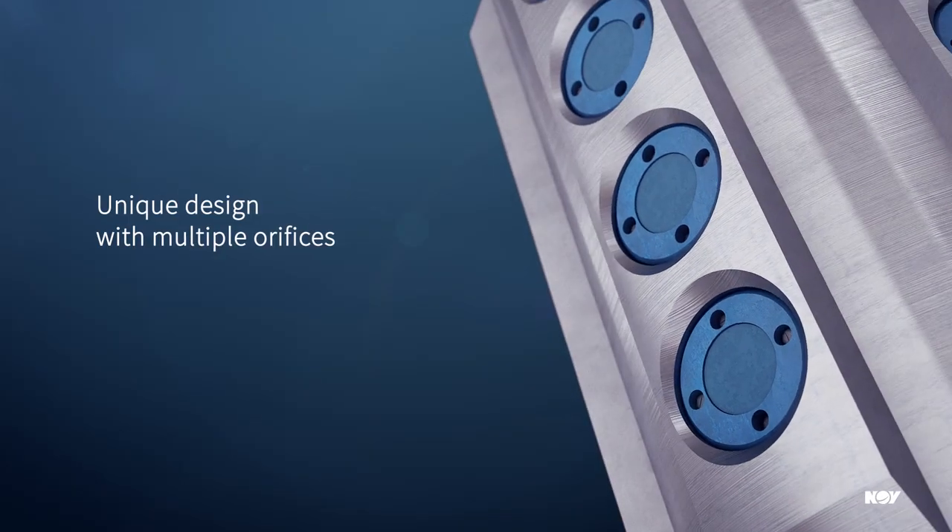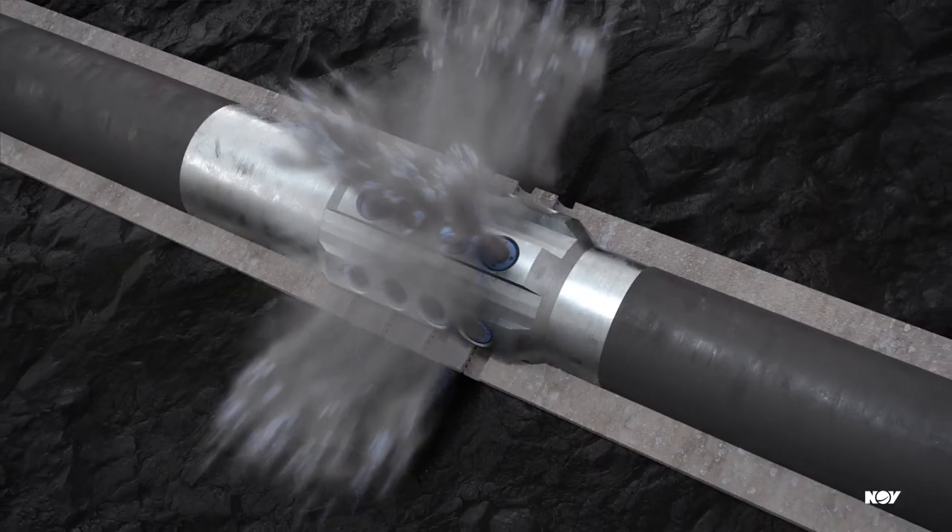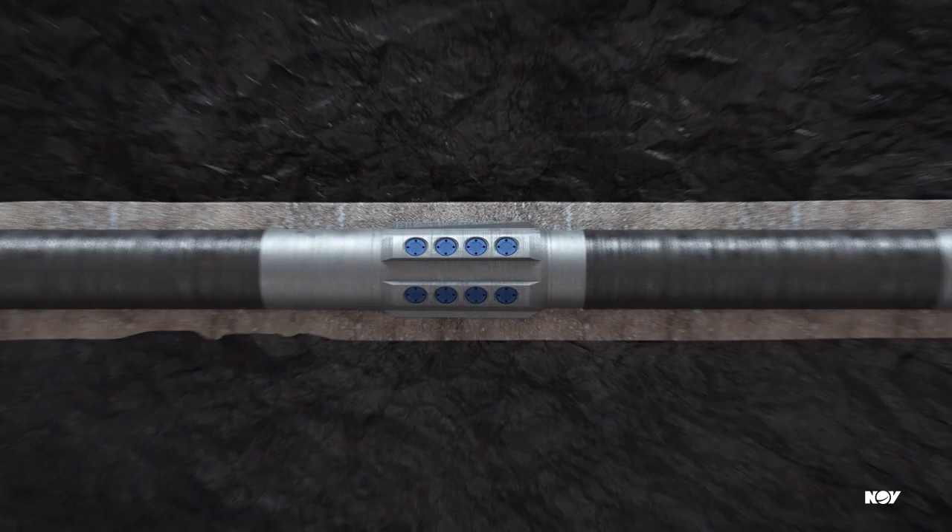The BPS has a unique atmospheric chamber design with multiple orifices on its wall that rupture by applied pressure for flow initiation.